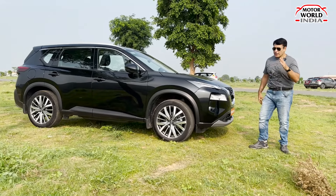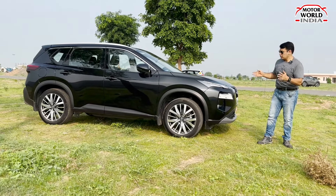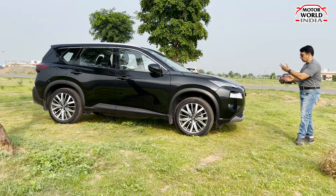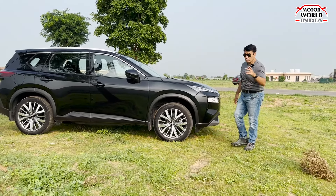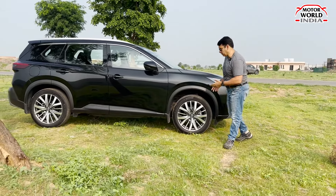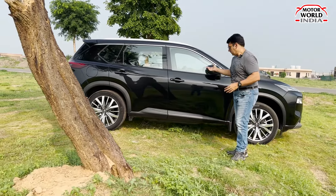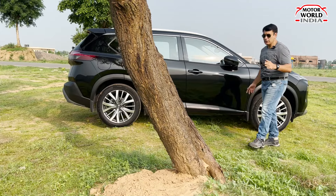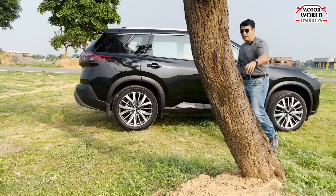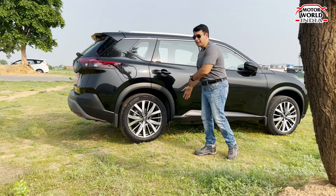This car offers typical Japanese styling, Japanese premium quality, and premium features — though features are a little less, accepted and agreed. But its design, looks, drive feel, and the 1.5L variable compression engine technology are all something different and unheard of. This is the Nissan X-Trail — the all-new X-Trail — which has come back to India.